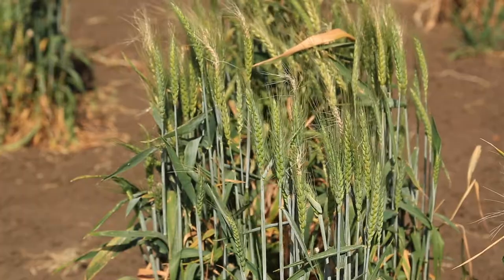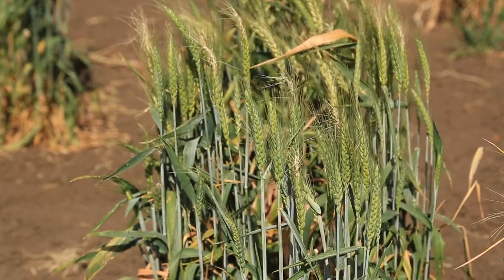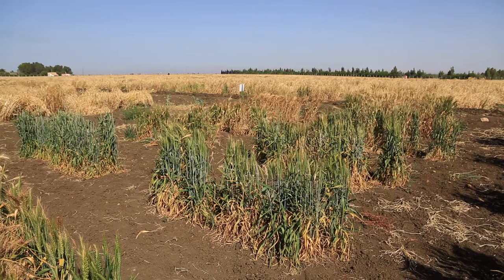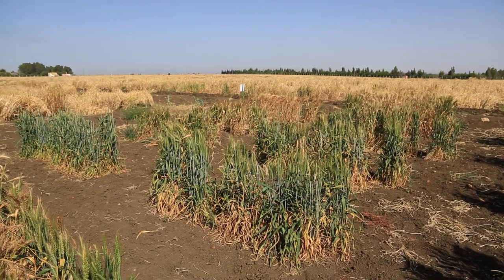You are here at the experimental station at Merchouche, which is given by the government of Morocco to ICARDA for its activities on crop improvement and the genetic resources — multiplication, characterization, regeneration. We have been given one hundred hectares for our research.